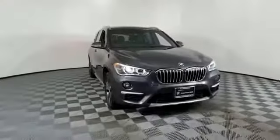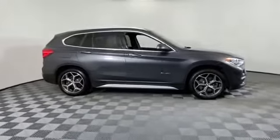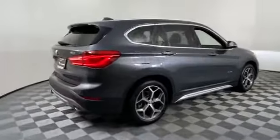2017 BMW X1. With less than 35,000 miles on the odometer, this SUV offers space as well as power and performance.